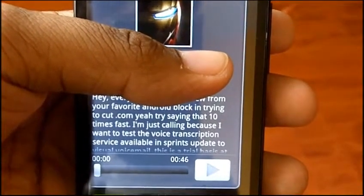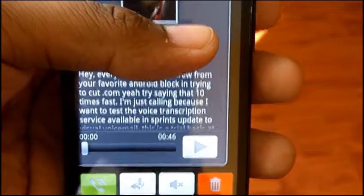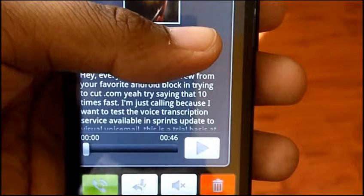Hey guys, this is Andrew from Andronica.com. I'm testing out Sprint's new voicemail-to-text service. It came in an update to my visual voicemail app today, so I'm going to test it out right now.